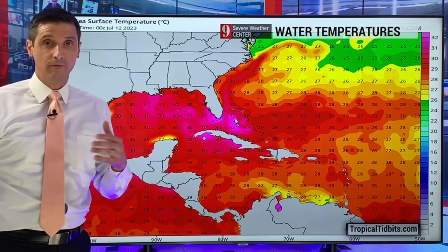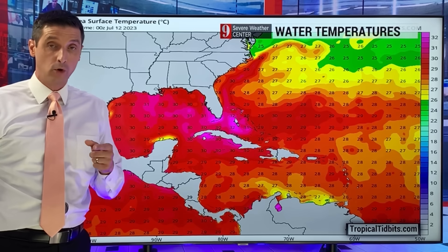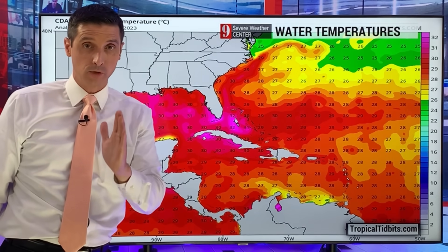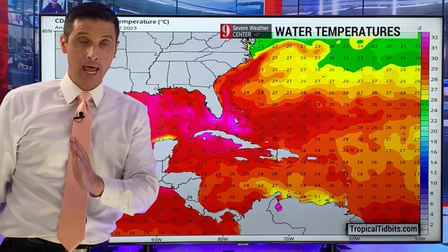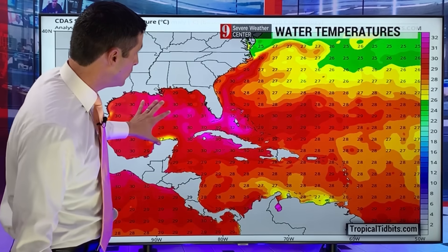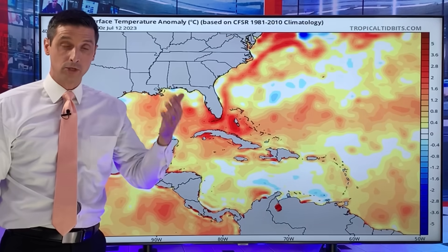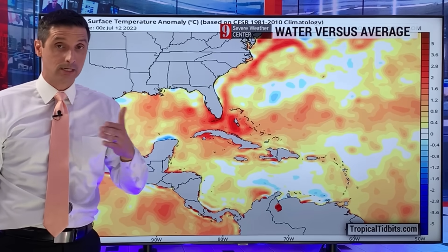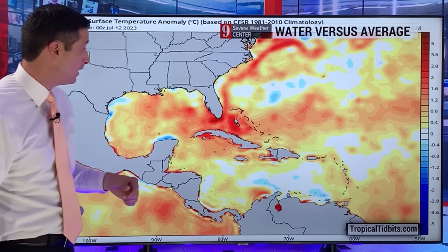Why am I bringing that up? Because that feeds tropical systems. What's going on is there's a lot of dust out there, so that's been preventing some tropical systems from forming for now. But once the pattern changes and there's more moisture up there, that is all going to feed off of these water temperatures. That's why I mentioned back in March that I believe this would be an above-average hurricane season — and so far, that's what we've seen.